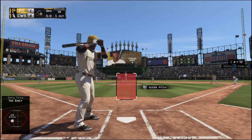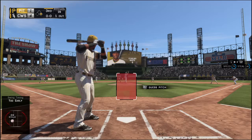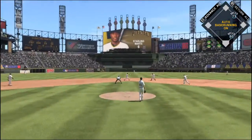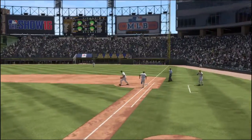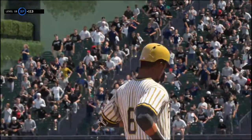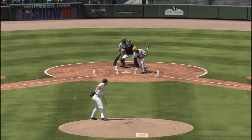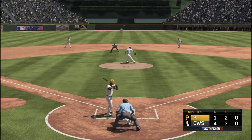Starling Marte steps in with one out and one on in the inning — it's been a pretty good inning here so far, we'll see if they can scratch another run across. Hit hard on the ground toward second — one, there, on to first — they get the double play! Four-six-three, they roll it up to get out of the jam. Back to Chicago after this.